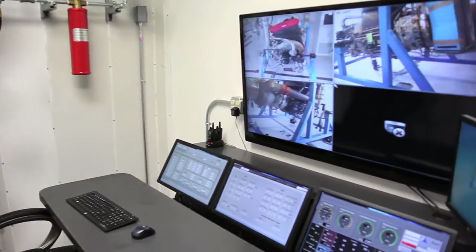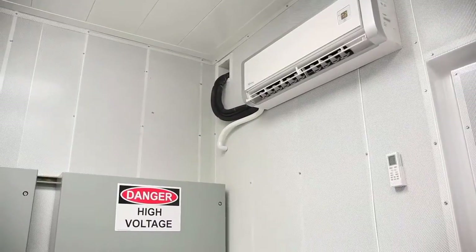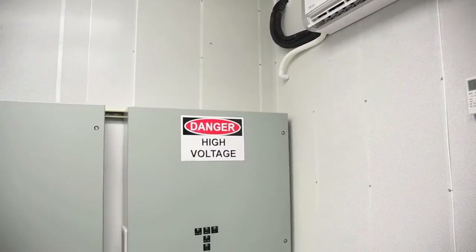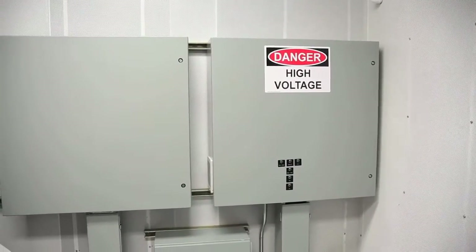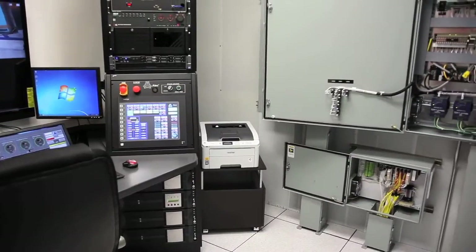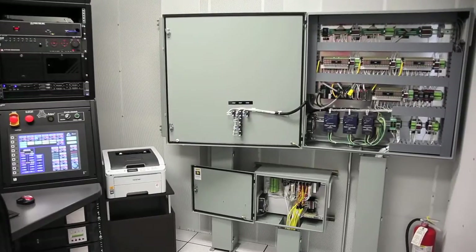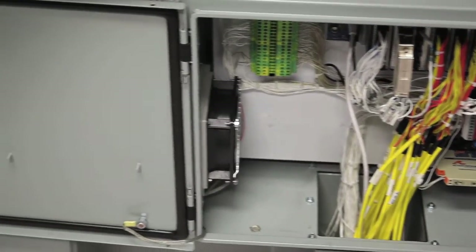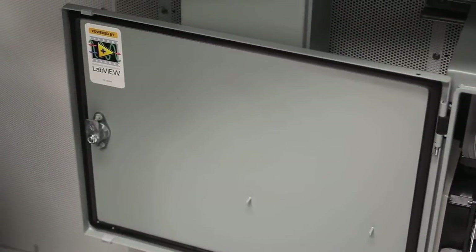The data acquisition control console is the operator's interface point for analysis of the engine run. The HVAC system provides an environmentally controlled atmosphere for the operators to work in. The wireway on the outside of the building brings cables from the engine room into the control room, and all wires and cables are run underneath the computer floor to keep the control room clean and neat.